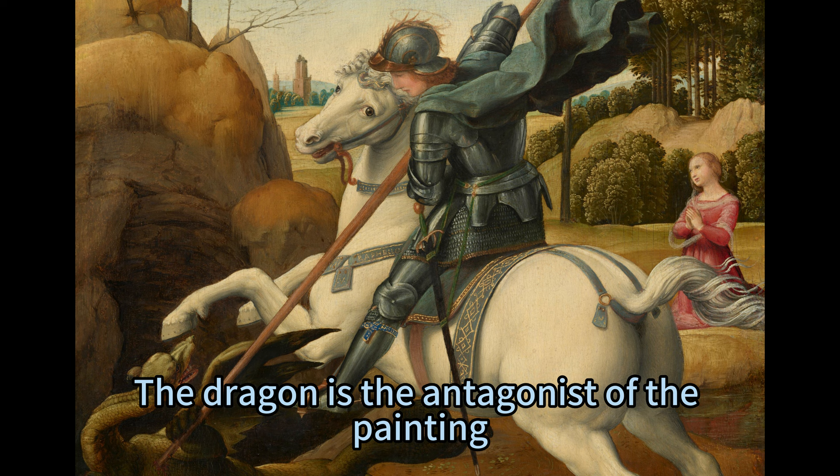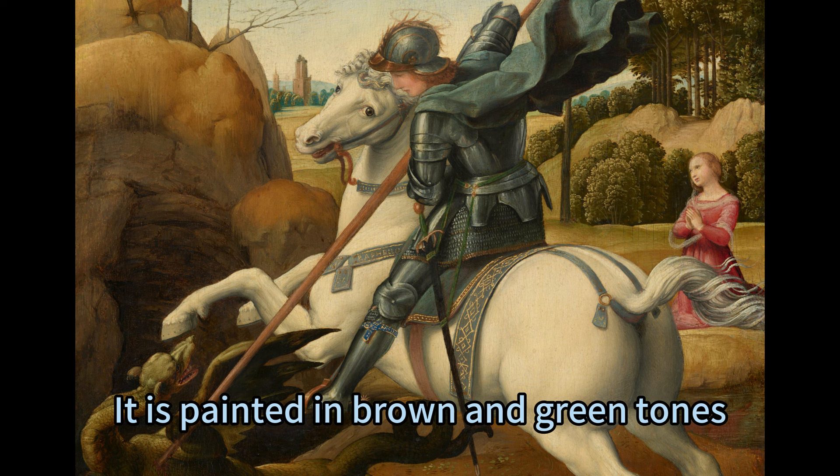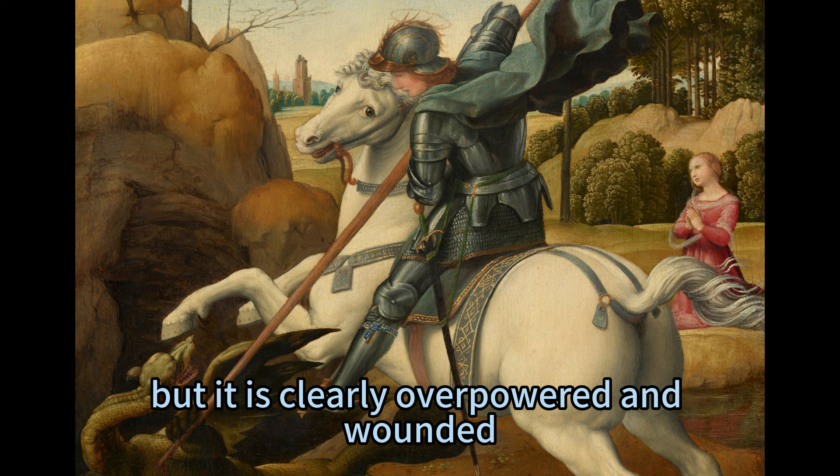The dragon is the antagonist of the painting and represents the evil and chaos that Saint George defeats. It has a lizard-like body, a dog-like head, and bat-like wings, and is painted in brown and green tones that contrast with the bright colors of Saint George and his horse. The dragon tries to resist the lance but is clearly overpowered and wounded, with its blood staining the ground and the lance.